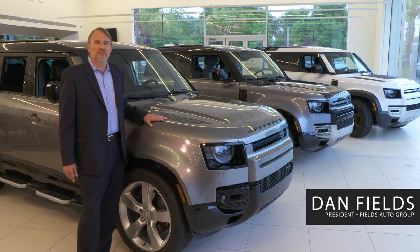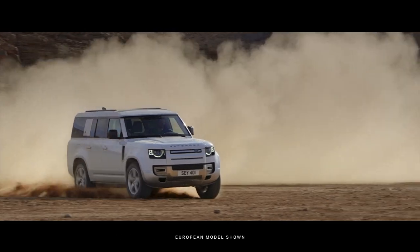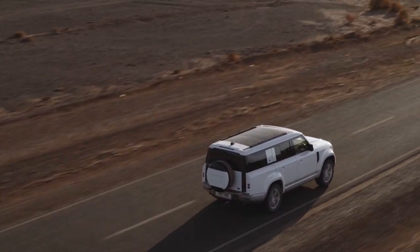Hello, I'm Dan Fields. If you're in the market for a full-size 8-passenger SUV, look no further than the Defender 130. And with the Defender 90, the 110, and this 130, there's luxury in the right size for everyone.